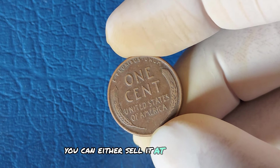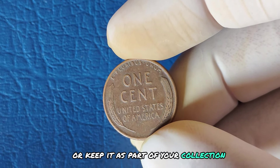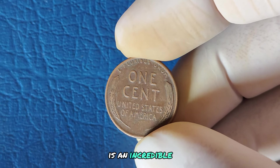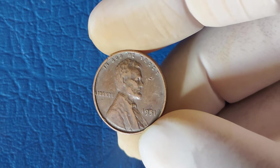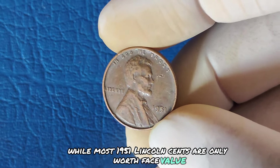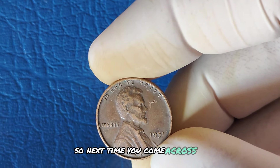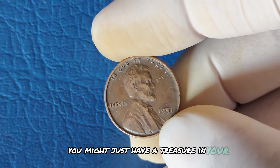If you think you've struck gold with a rare 1951 penny, the first step is to get it authenticated by a professional coin grading service. This will help determine its value and ensure you're getting a fair price if you decide to sell. You can either sell it at an auction, to a coin dealer, or keep it as part of your collection. Who would have thought a penny could be worth millions? While most 1951 Lincoln cents are only worth face value, some have the potential to be worth a fortune. Next time you come across loose change, take a second look — you might just have a treasure in your pocket.